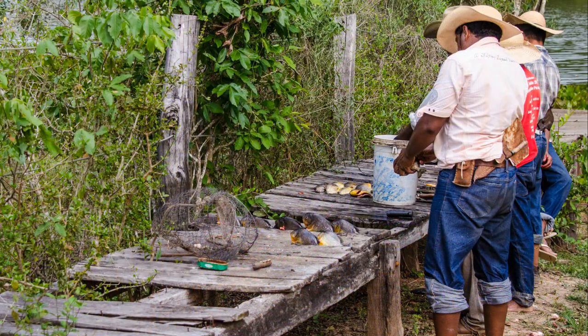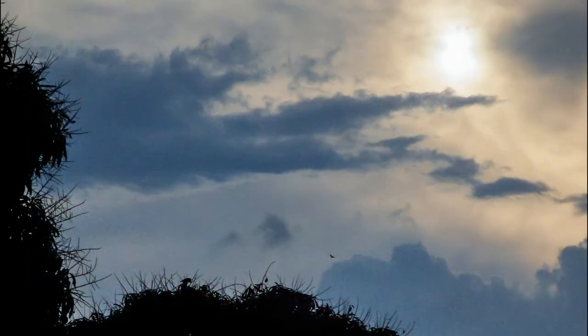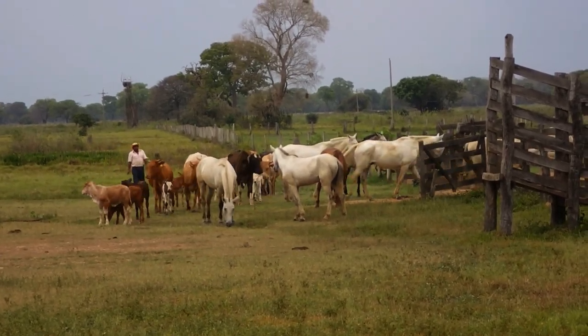The Pantaneiros have been fishing, and we watched them clean their catch — Pacu, a cousin of the piranha. The sky is still dark, but the sun is trying to break through. It looks like the Pantaneiros have finally decided to bring the livestock in.